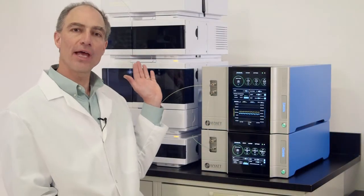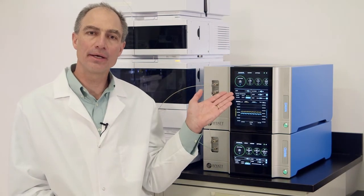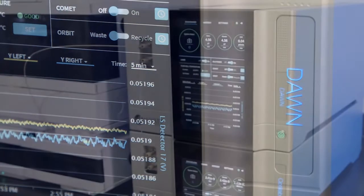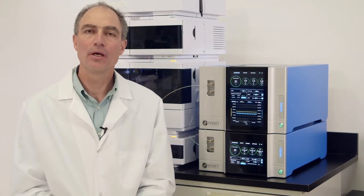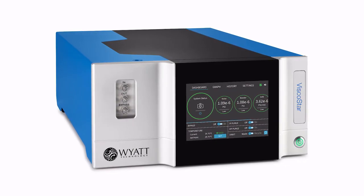Here beside me is a typical size exclusion chromatography, or SEC, system connected to our next-gen Dawn and OptiLab instruments. With SEC-MALS, you first separate and then characterize your samples with Wyatt instruments, all online and in solution, to determine molecular weight and size. You also have the option of adding inline dynamic light scattering, or DLS, to any Dawn, Mini Dawn, or Micro Dawn to measure hydrodynamic radius. And you can also add our online differential viscometer, Viscostar, to this stack for additional size and conformational analysis.